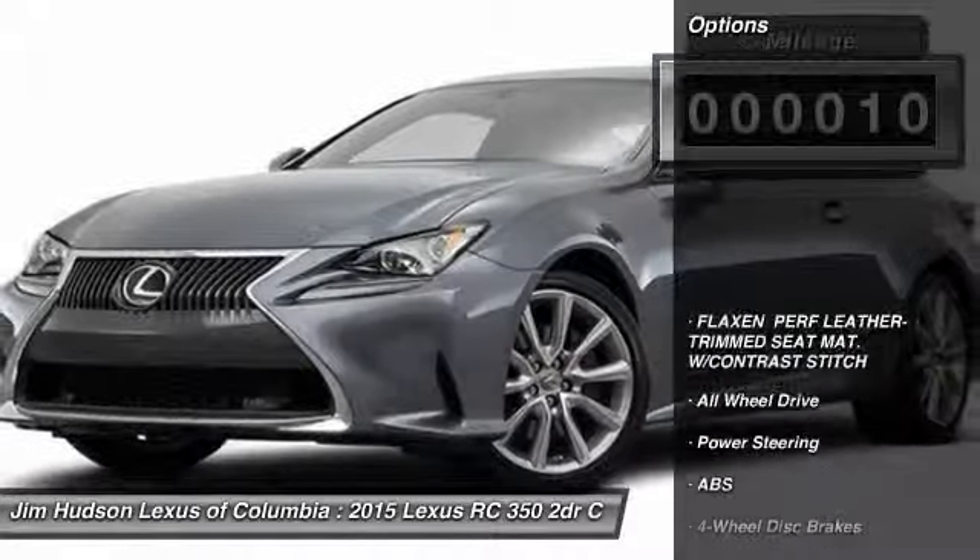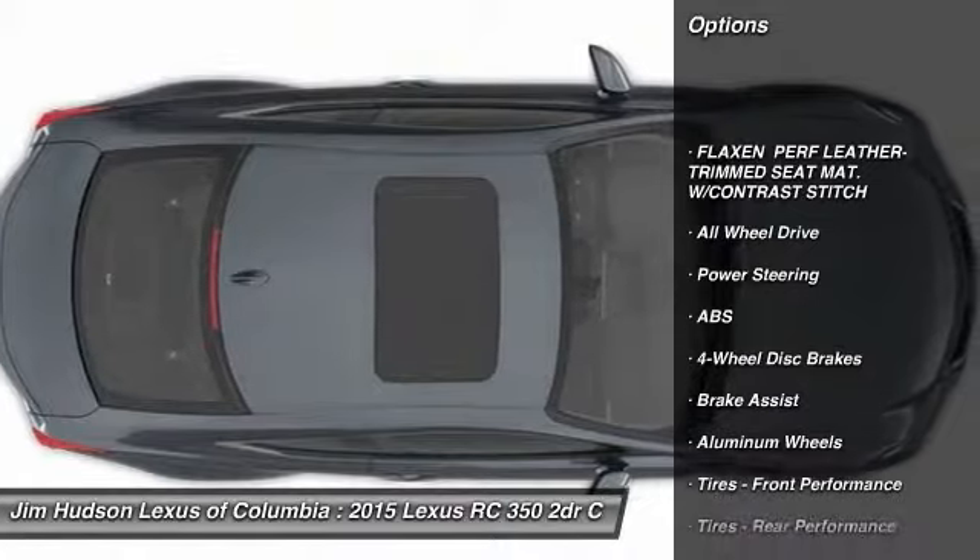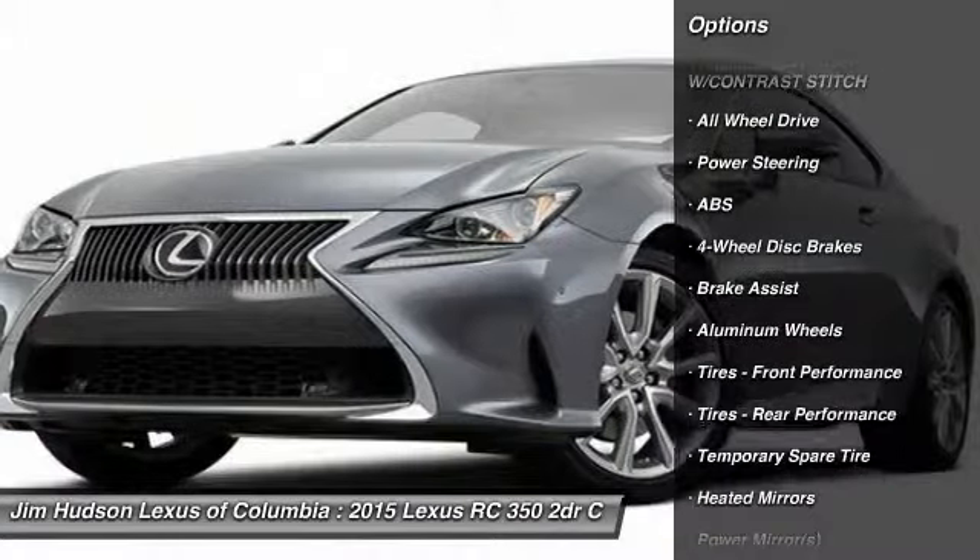Here are some of this vehicle's great options: stability control, traction control, all-wheel drive, and anti-lock braking system.